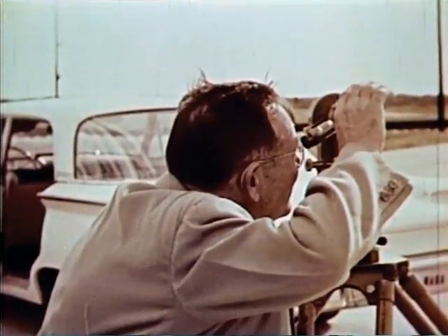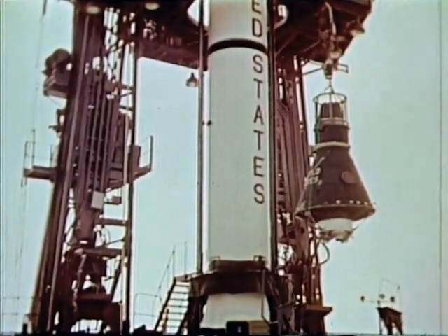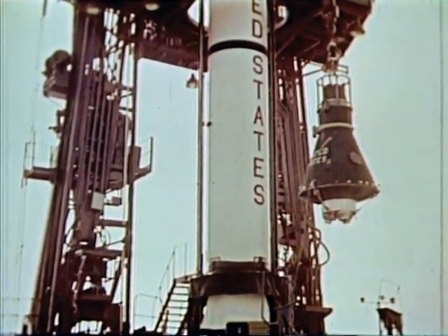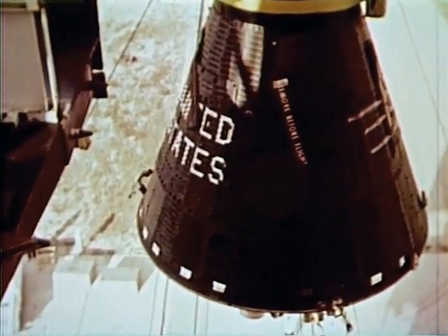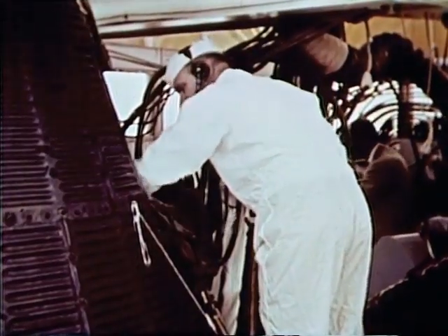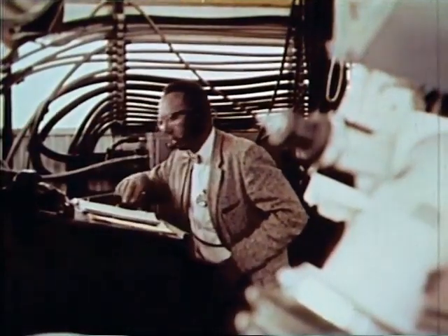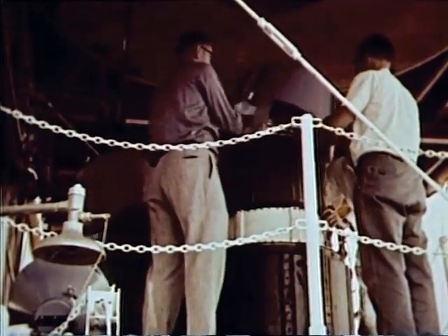The MR-1 spacecraft had several specific objectives. First, investigate the compatibility of the booster-spacecraft combination during a flight designed to give a maximum acceleration of 6G, a period of weightlessness of approximately 5 minutes, and reentry decelerations of 11G. Second, qualify the posigrade rockets that separate the spacecraft from the booster. Third, qualify the recovery system. Last, qualify the launch, tracking, and recovery phases of the operation.